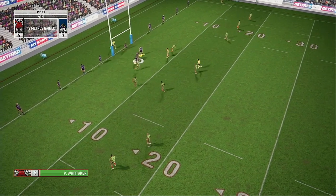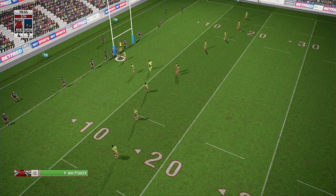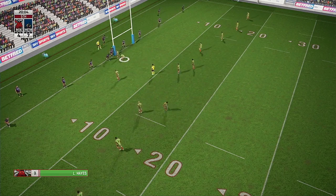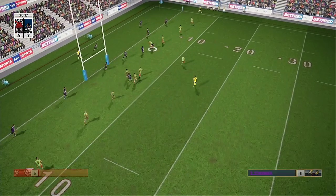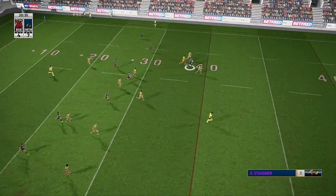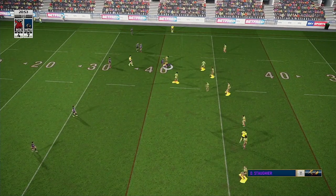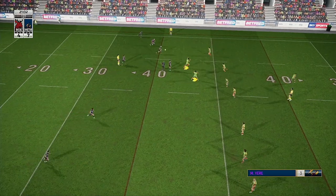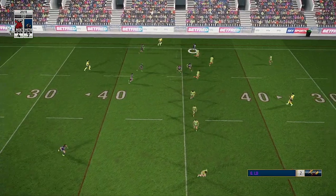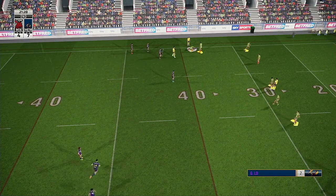Whittaker surges forward in the tackle. Loops it over the top — Beatty tries his luck with a grubber kick. Big Ed — Mennish has passed the defence, crashes past the defence. That's a very good run — he'll have to play the ball after that tackle. Eddie, look at him accelerate — he's nearly in for the touchdown. He keeps going — held.